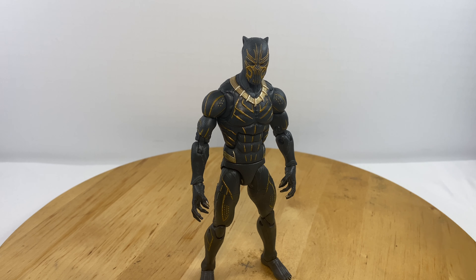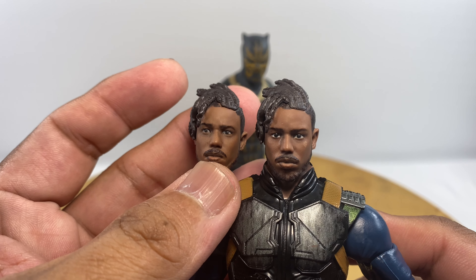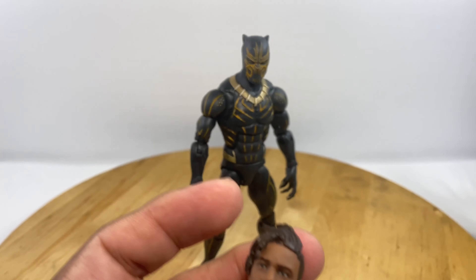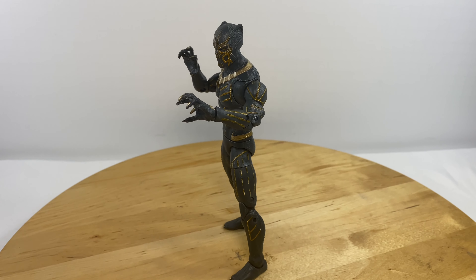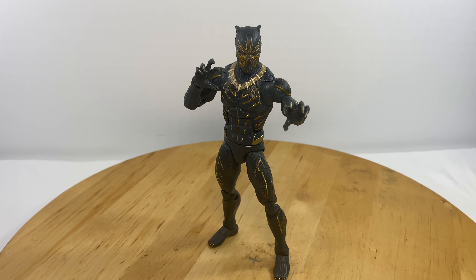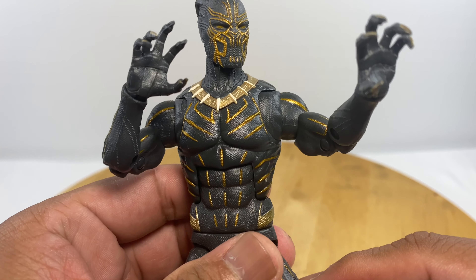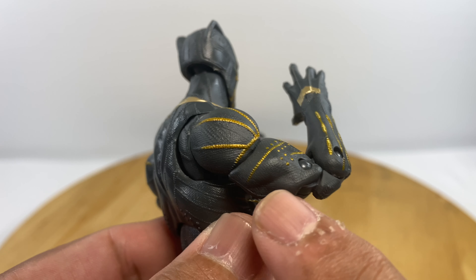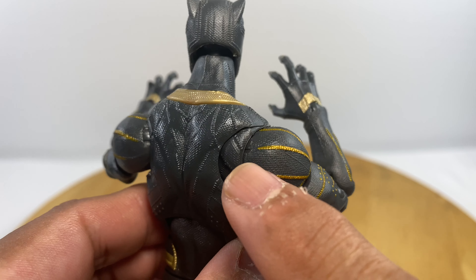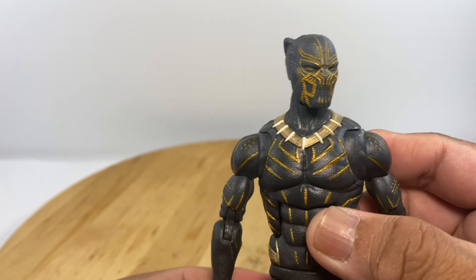Comparing the head of the Eric Killmonger sold separately, they are just the same headpiece. Just like the Chadwick Boseman Black Panther figure, this Black Panther suit of Eric Killmonger — of Michael B. Jordan — has a body rich in panel lines and texture. The suit is nicely textured and there are a lot of panel lines that Hasbro painted on the front of the figure.